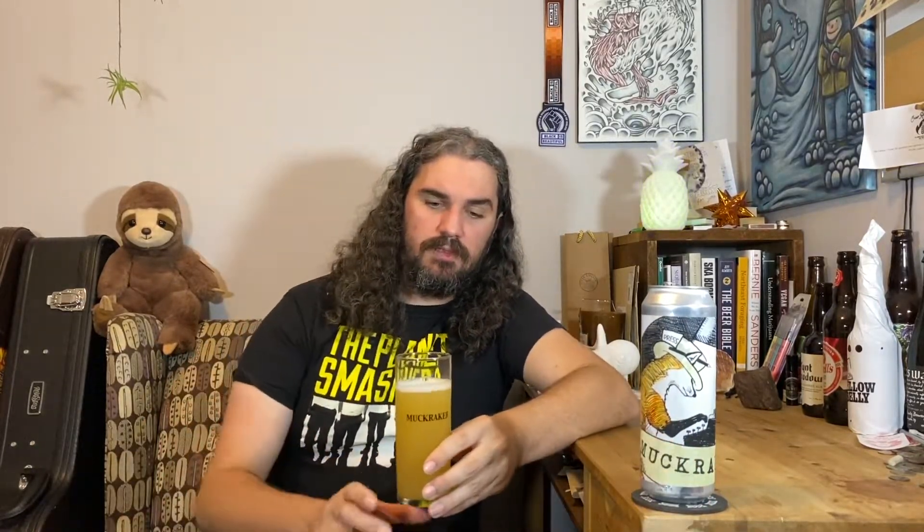Cheers to Muckraker's third year and hope Tom keeps doing what he's doing. Hope you're all doing well, taking care of yourself, taking care of each other. You can like this video if you'd like, subscribe to the channel if you haven't already, and you can follow me on Instagram at 93 Lumber — it's spelled out, 93 Lumber. We'll see you in the next one. Cheers.